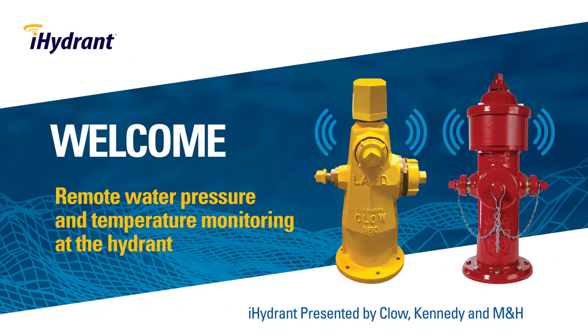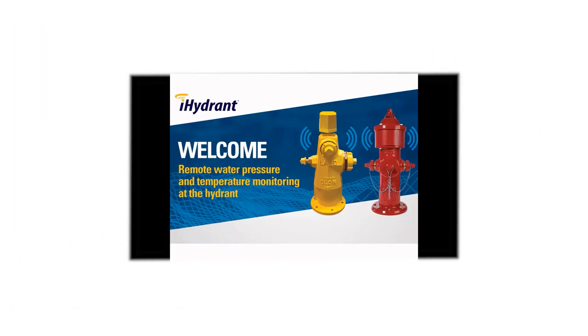Welcome everybody to the iHydrant remote water pressure and temperature monitoring webinar. Thanks for coming. My name is Tom Boer, Vice President of iHydrant. Today we're lucky to have a couple of people talking to you from utilities. Josh Wedding is from Redmond, Oregon — he runs that water utility and will talk about his experiences with pressure monitoring and what he's captured.